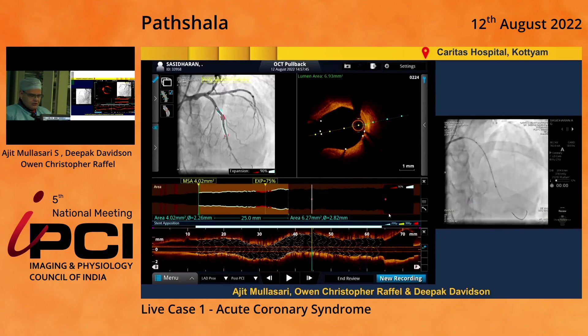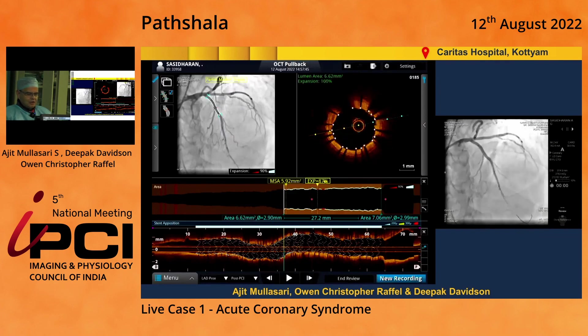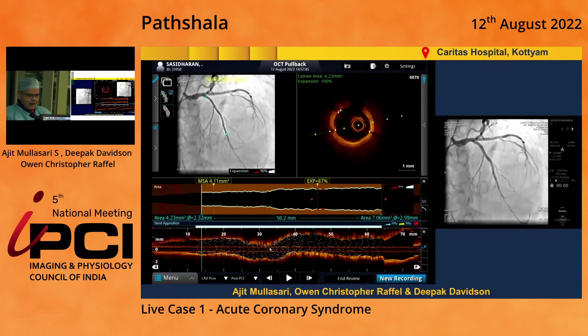Looking at expansion — the distal part shows about 75% expansion. We want to try and get to 80% or more if possible. You can see on the view with the red mark showing a bit of underexpansion, and even in the long view the stent here is probably slightly underexpanded — we can try and plump that up and optimize it. The proximal part of the stent is 87% expanded, so the proximal stent is really very good. All we need to do is touch up this segment and we should have a very nicely expanded stent with no significant PCI-related acute issues.